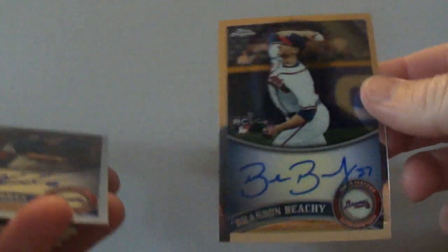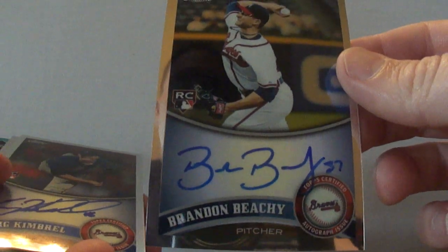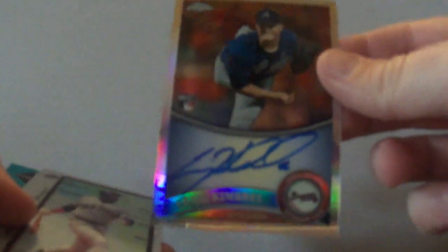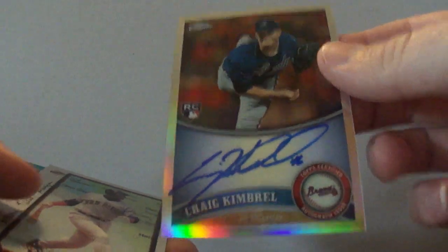These are definitely for trade here. This is Topps Chrome Brandon Beachy Rookie Card Auto — those are not numbered, just the regular version. And this one's a Craig Kimbrell from Topps Chrome as well, and this one is the refractor autograph, numbered to 499. So those are both for trade.